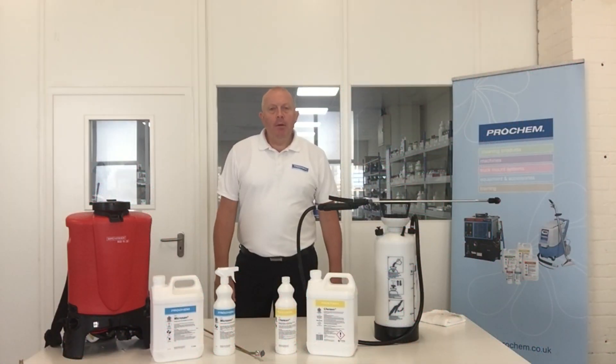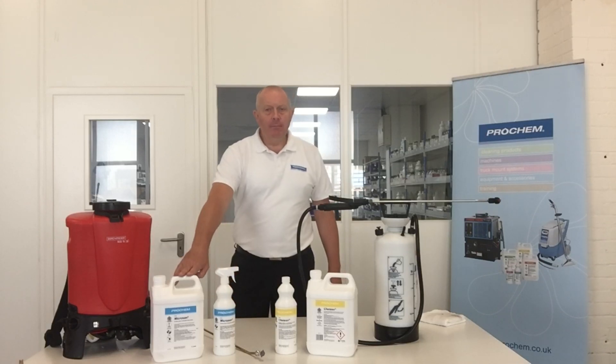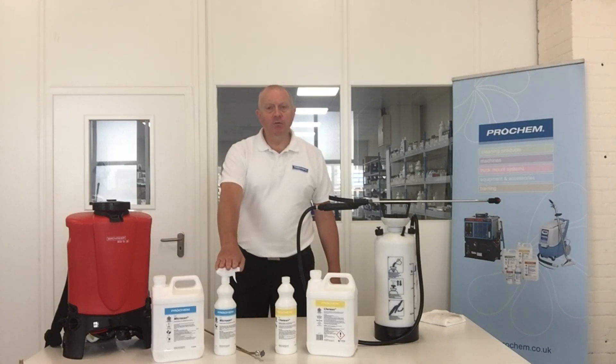Prokeb currently have two multi-surface sanitiser and cleaner products available. The first one is our D500 Microsan, available in a 5-litre dilutable product or a 1-litre ready-to-use.